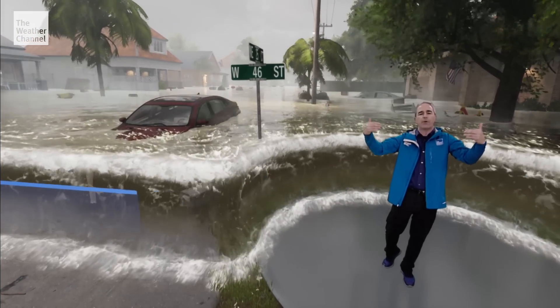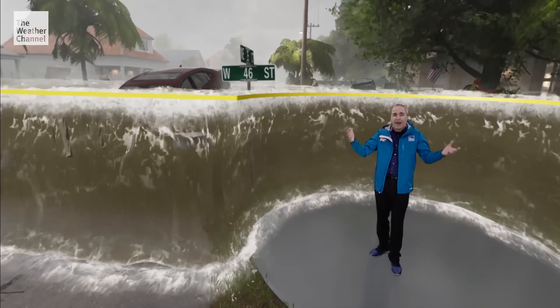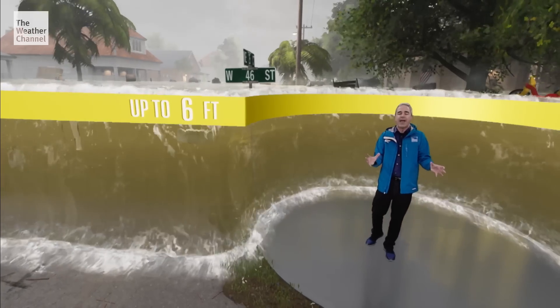But let's go above that — three to six feet, for example. Very large objects can be carried in this kind of flowing water. They can act as battering rams and enhance the damage.